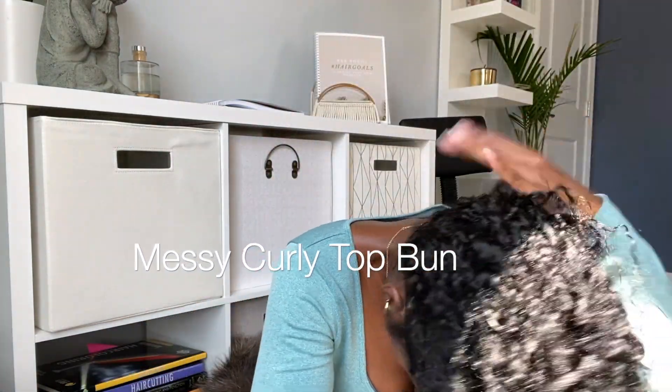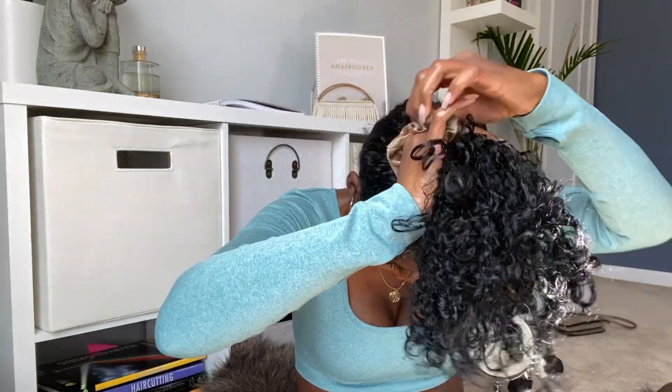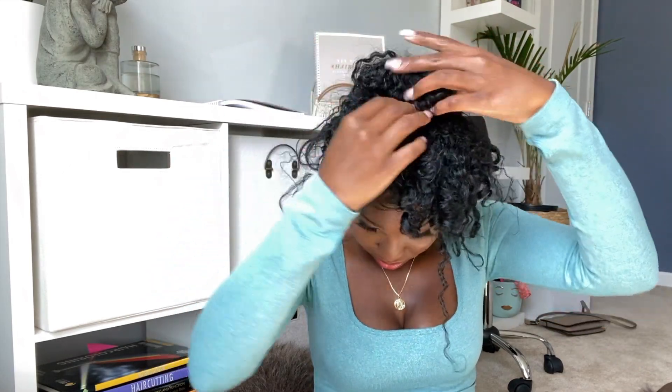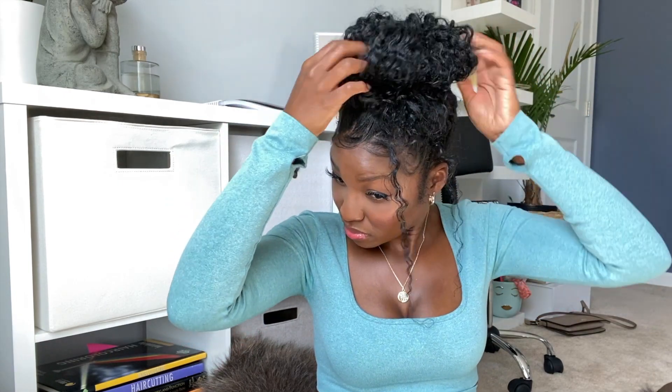Moving on to my messy bun — 90% of the time this is how my hair is when I'm running errands, in the house, going to sleep, whatever. I just pull that through and pull out some face-framing pieces, then take a regular hair tie, put it over the curly ponytail, and adjust it to my liking. Then I take two hair pins and pin it in the front and the back just to make sure it doesn't flop around or blow in the wind. Pull some more out if you prefer, but this is the look and it works.